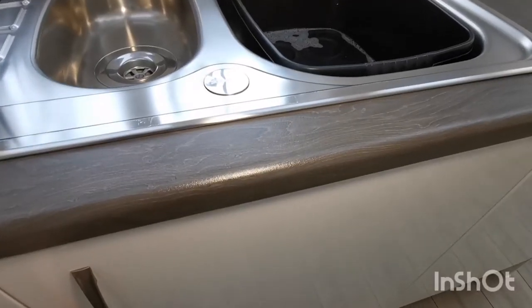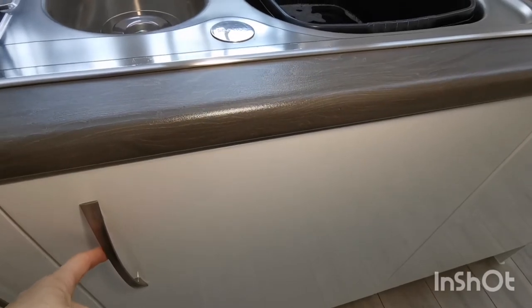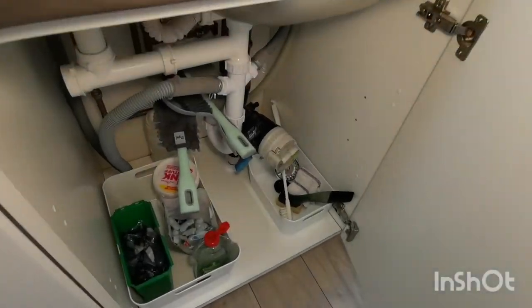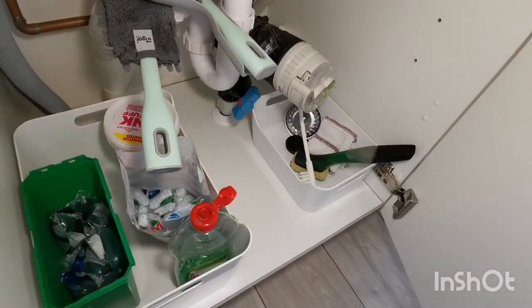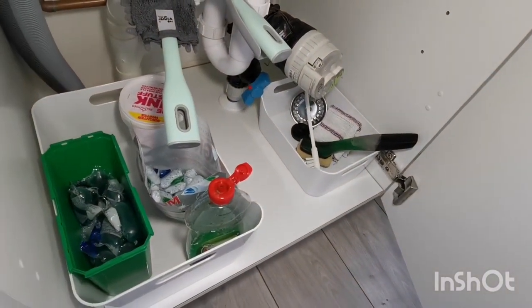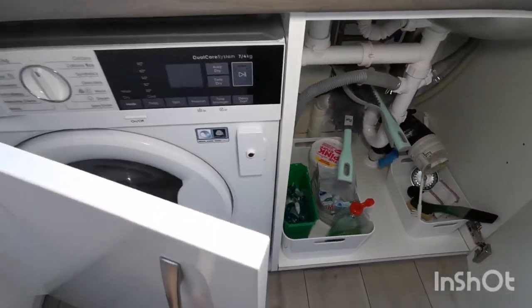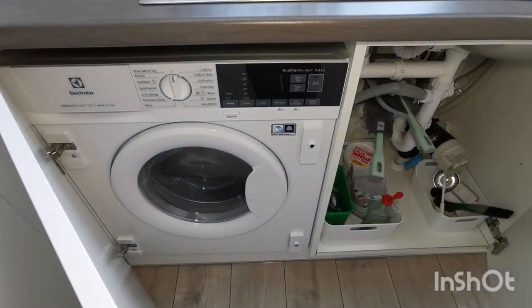I keep all of my dishwasher tablets and dishwashing supplies as well as my laundry supplies under the sink here. I don't have too many of them — this is really handy because I have an integrated washer dryer just here as well.